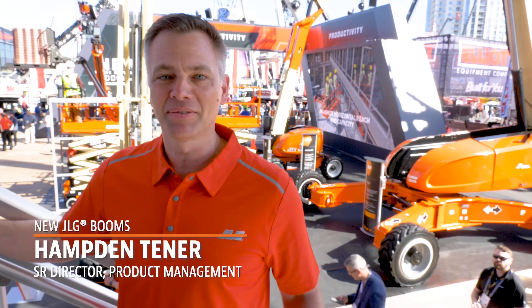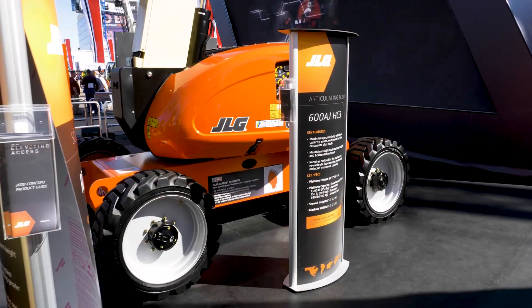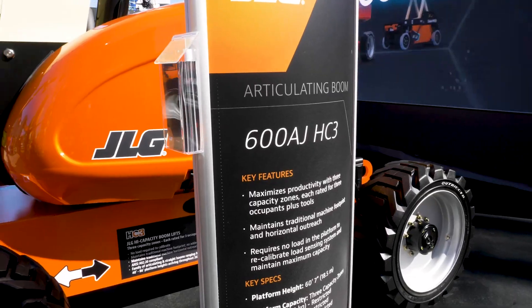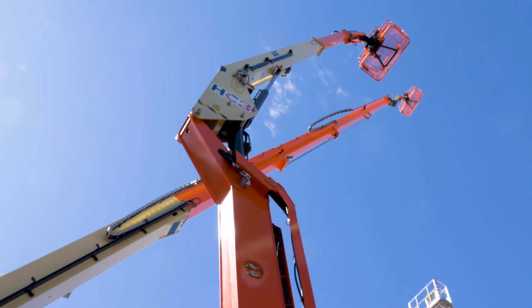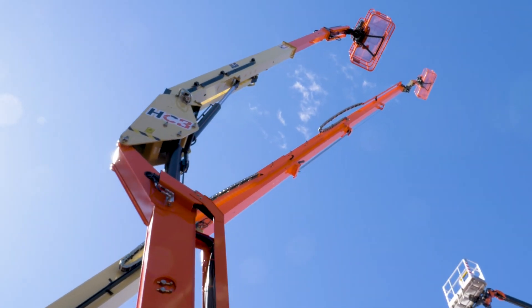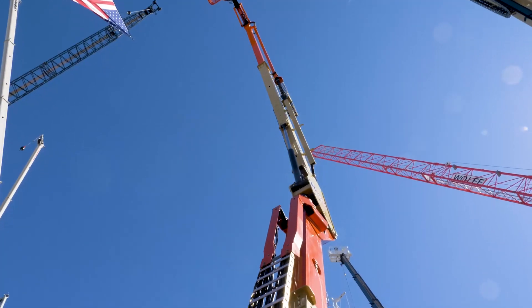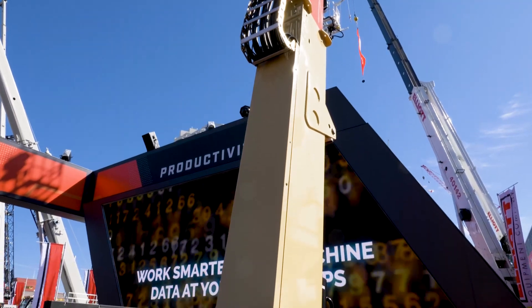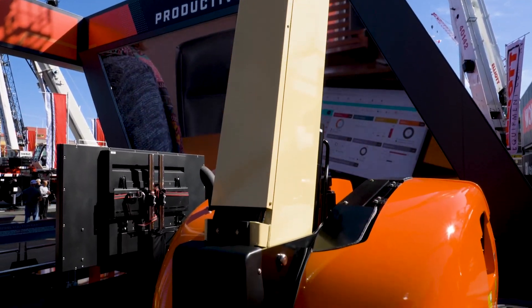On the boom side of our business we've got two big stories. We're introducing our new 600AJ high-capacity boom, and this is one of five new high-capacity booms that we're launching in these coming months. The 600AJ has a thousand pound max capacity — that's twice the normal capacity of the 600AJ.